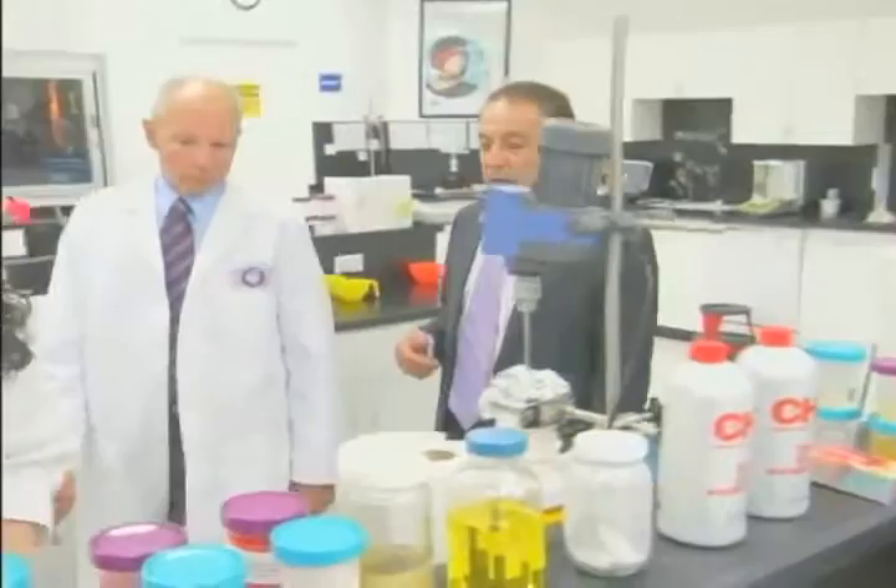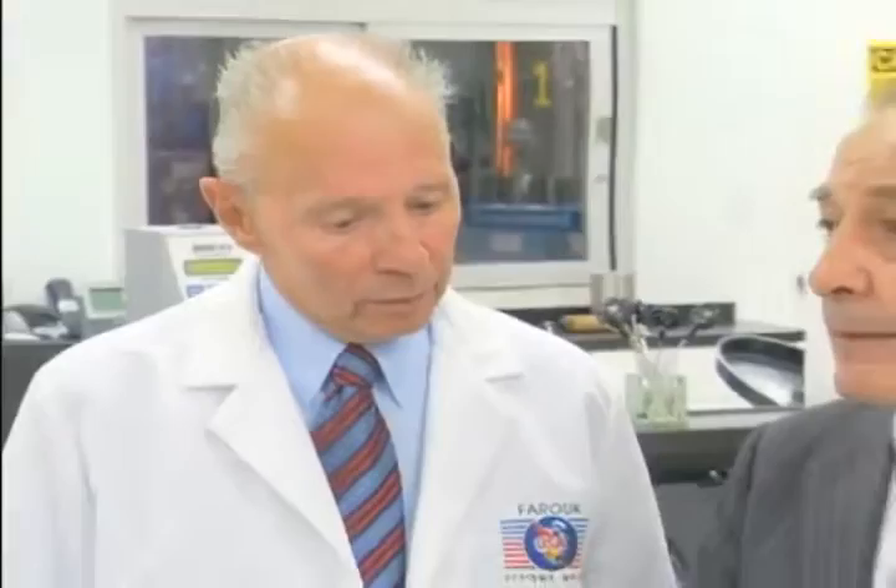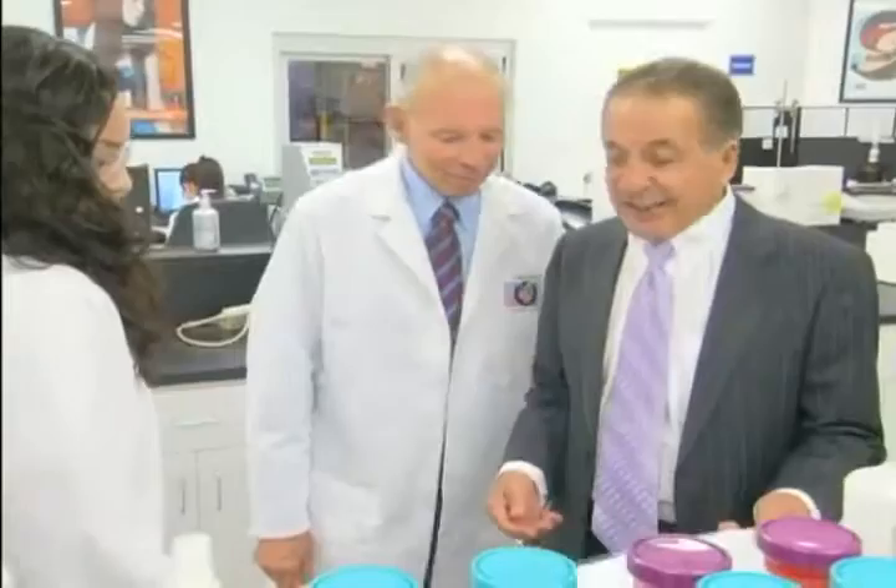Farouk Shami, founder and chairman of Houston-based Farouk Systems, approached Morrison at a NASA-sponsored conference in 2001 to talk about how ceramic ionic materials could enhance professional hairstyling tools. This connected the dots between a technology directed towards medical applications and a new application on earth in the professional salon industry.